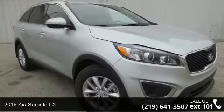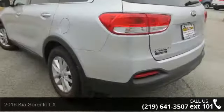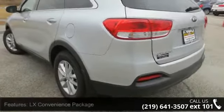Imagine yourself in this 2016 Kia Sorento LX. This may be the set of wheels you've been looking for. Enjoy these notable features: